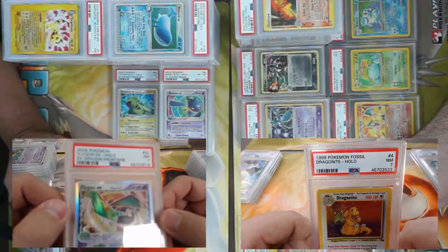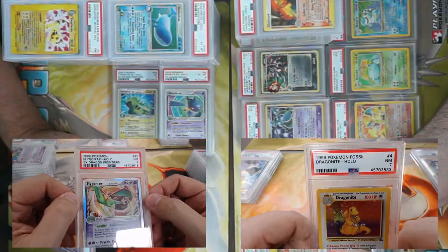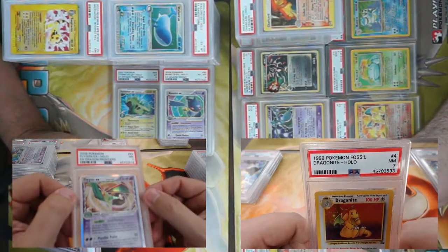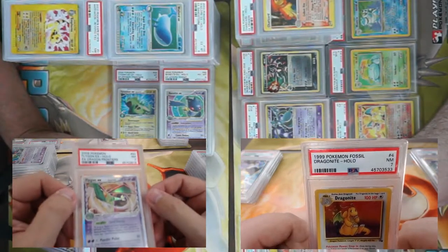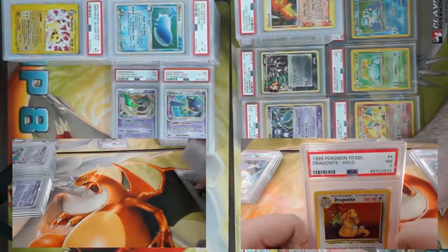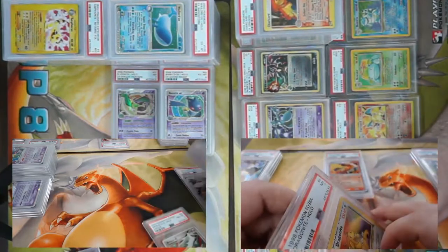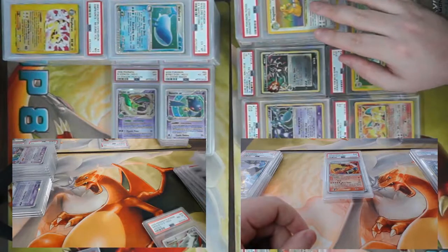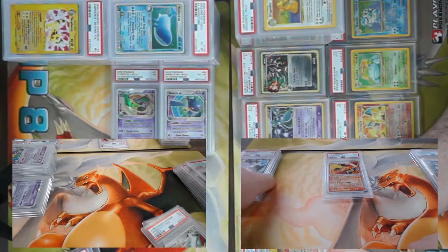After taking second to Jason at the World Championship in 2006, I proceeded to lose to Jason again at my first Cities tournament in 2007 playing a Cricket tune deck. So I have a consistent second place record. We got a PSA 7 Dragon Knight from Fossil.